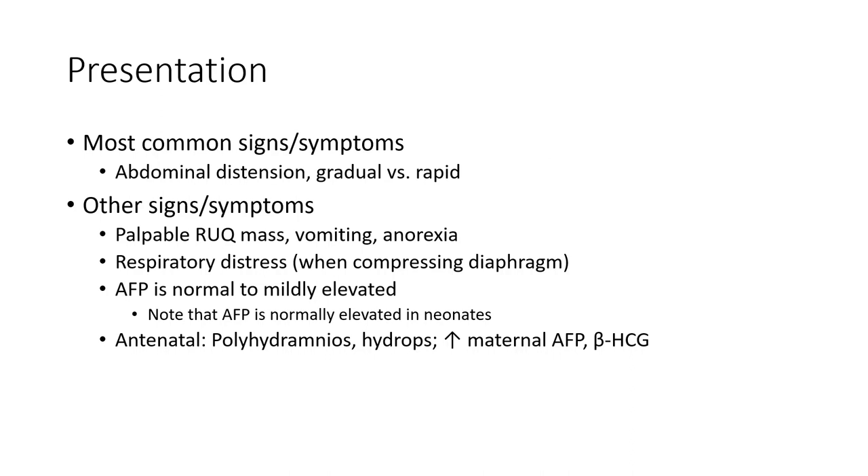Most common signs and symptoms are abdominal distension. Other signs and symptoms are pain in the right upper quadrant, vomiting, anorexia, and respiratory distress when compressing the diaphragm. AFP is normal to mildly elevated — note that AFP is normal to mildly elevated in neonates.